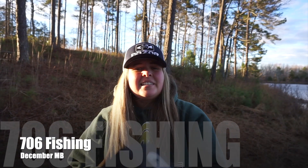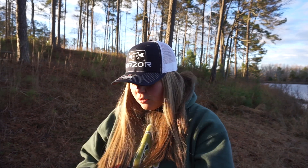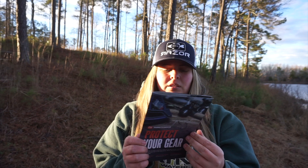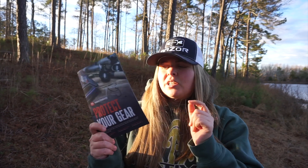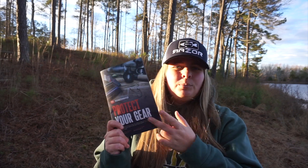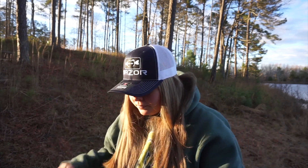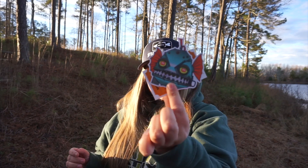Next up is the December 2022 Monster Bass Box. We got a pamphlet on taking care of all your gear when the months get colder — tips on how to keep your kayak safe, your rod safe, your bait safe, everything safe. We get our golden ticket and a really cool sticker for this month.